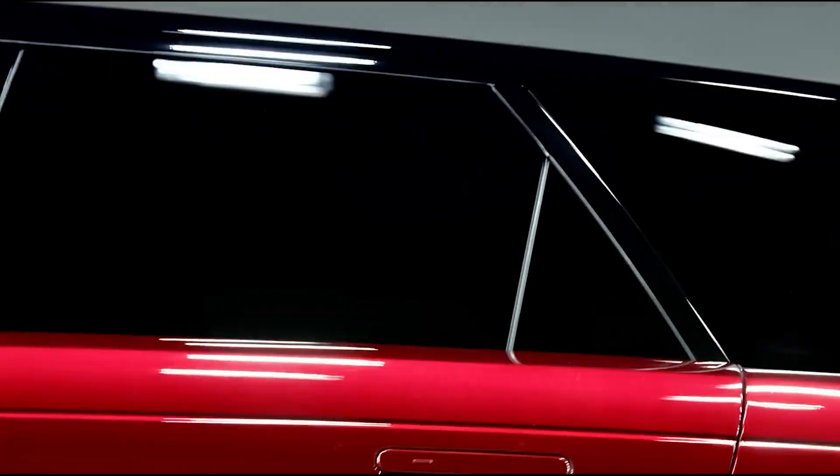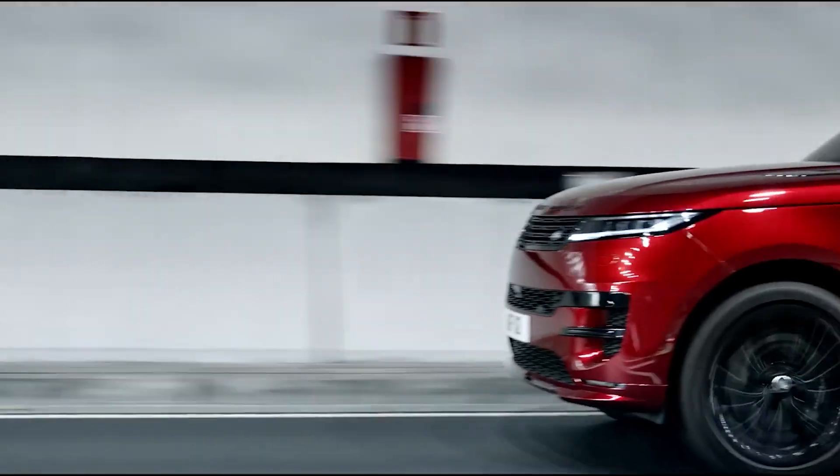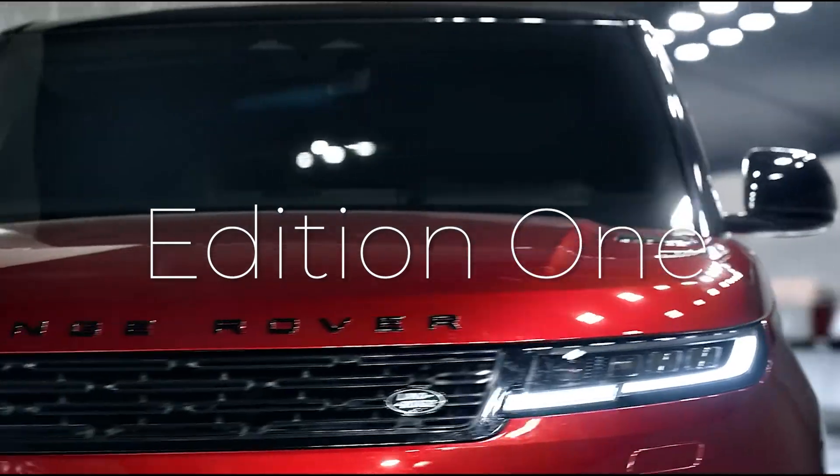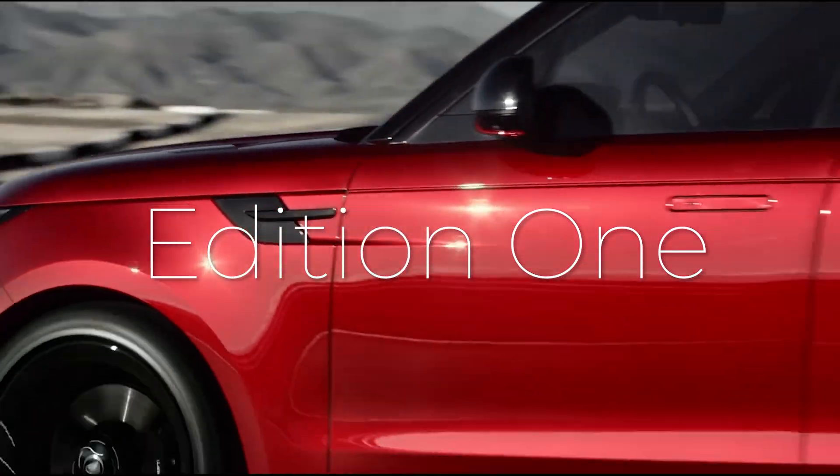During the initial year of production, Land Rover will exclusively sell this SUV as the Edition 1, a model reserved for a select group of clients who receive an invitation to place an order.